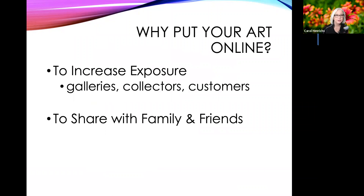The first question is: why do you want to put your art online? Given our current situation, people are thinking more and more about how they might be able to share their art if they can't do it in person. Putting it online is certainly one way to do that. You can increase your exposure not only to galleries, collectors, and potential customers, but you can also share your art with family and friends in a way you might not be able to otherwise.